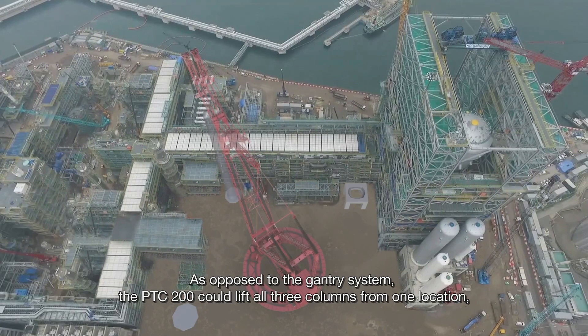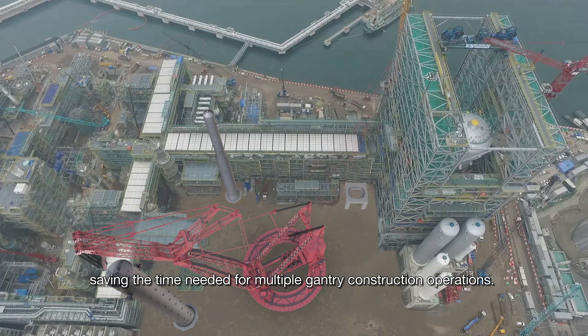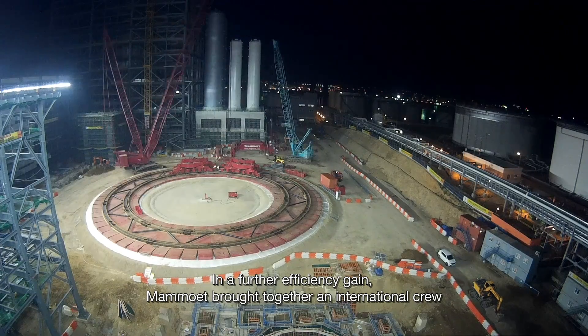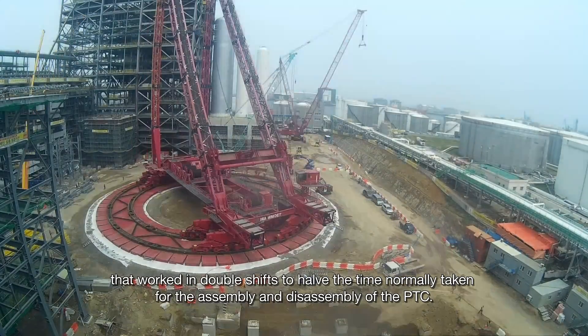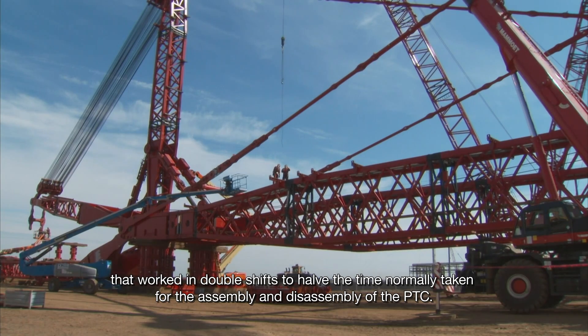As opposed to the gantry system, the PTC-200 could lift all three columns from one location, saving the time needed for multiple gantry construction operations. In a further efficiency gain, Mammoet brought together an international crew that worked in double shifts to halve the time normally taken for the assembly and disassembly of the PTC.